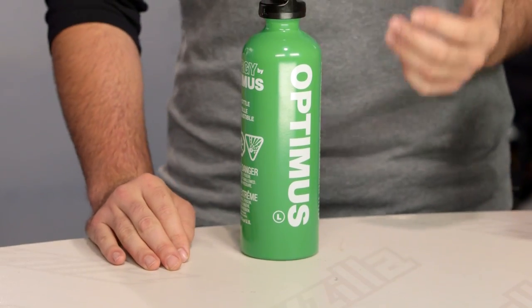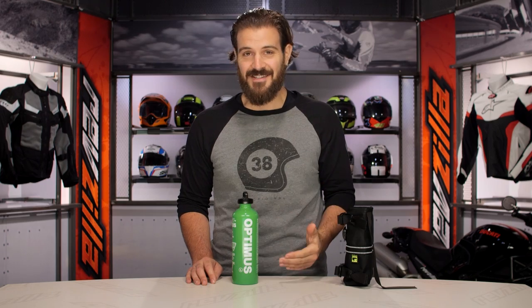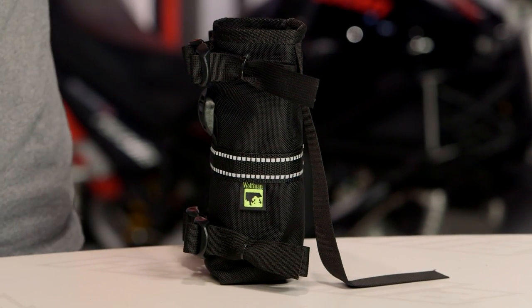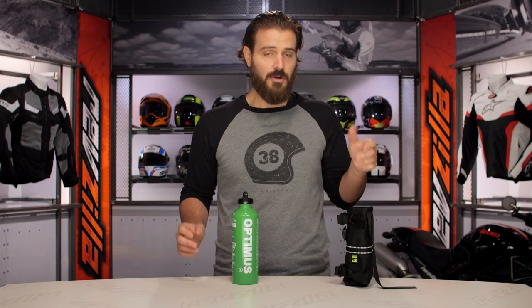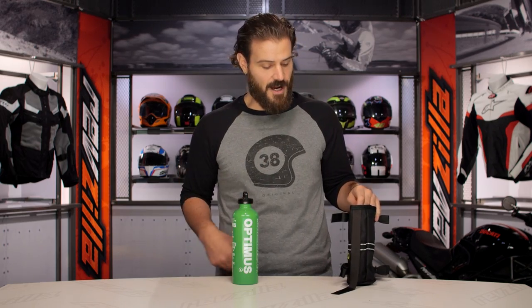They are sold separately, so do not confuse them as a pair. Really the key here is that when you're out on a ride, it's a little bit of added security to keep you from having to push a 500-pound motorcycle down the freeway while looking for a gas station. You can also use the Wolfman Fuel Bottle Holder to hold a fuel bottle that you already have in your garage.